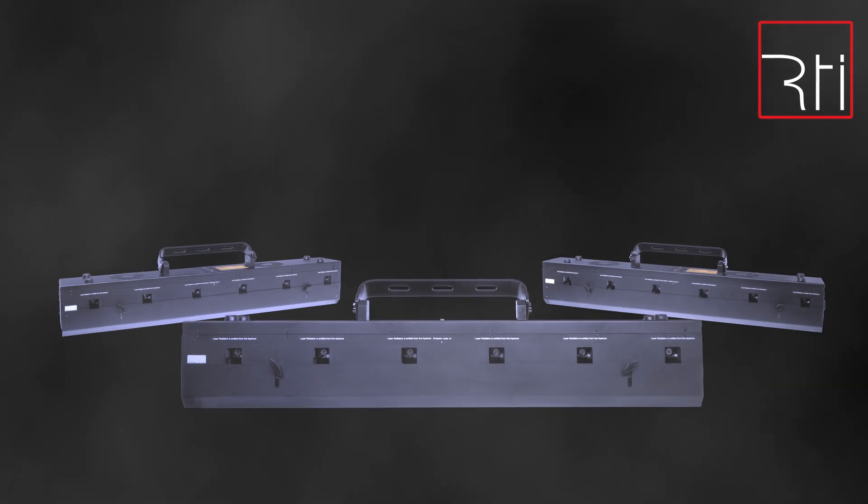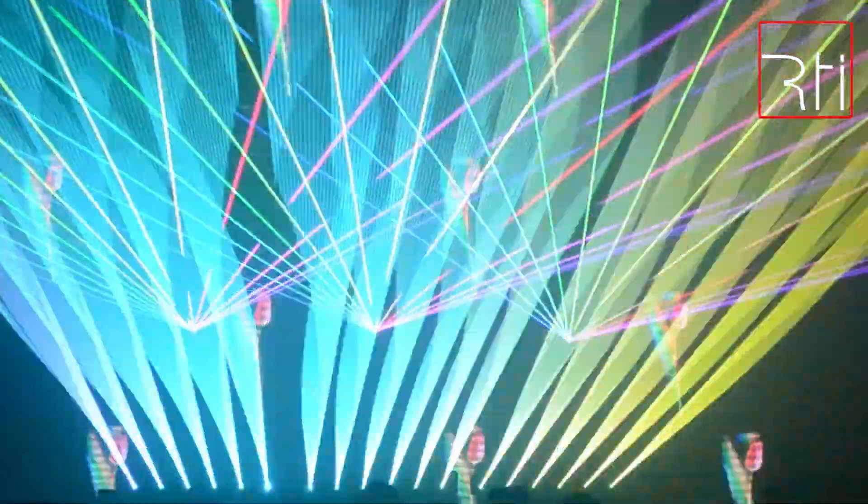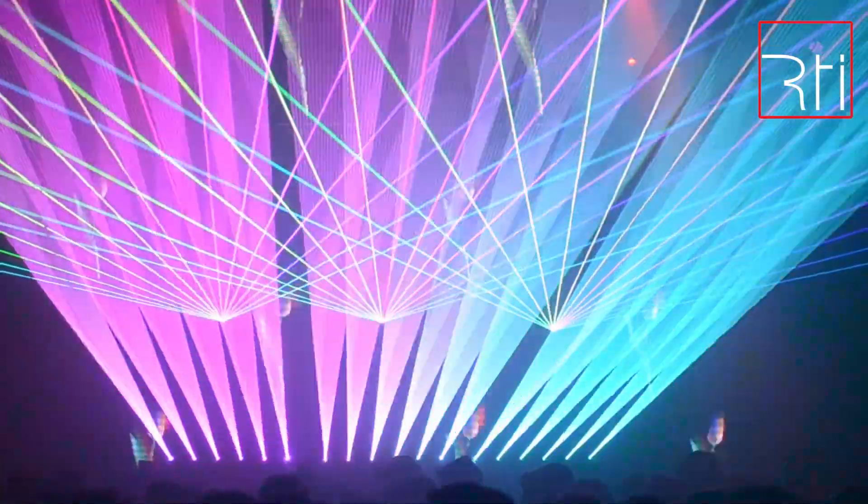The RTI NIO 12 are extremely powerful. They are designed for large stages, festivals, or concert productions, but can also be used in large nightclubs or any other type of large scale event.